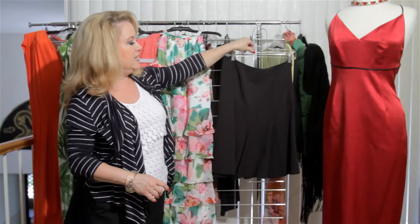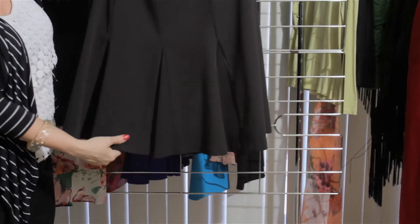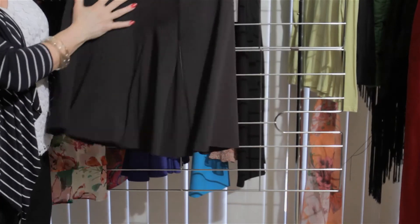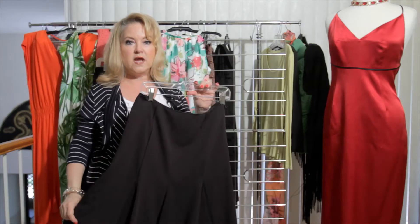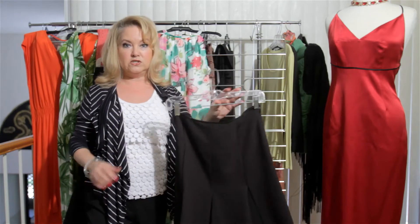Then we get into more of an A-line bottom of a dress or a skirt. This is also a nice movement towards the bottom and it will do wonders for your figure. It's a great all-around figure-enhancing type of skirt.